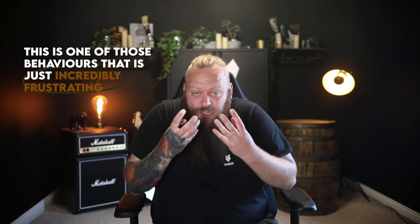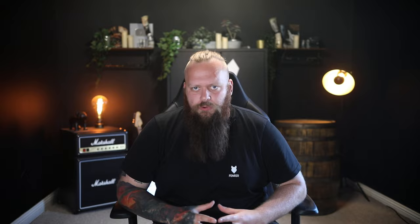Thank you so much for the question. This is one of those behaviours that is simply incredibly frustrating, but unfortunately it's also very natural for a dog, and unpicking a natural behaviour can be very challenging. There are definitely some steps we can take to help you overcome this problem. I've got three steps to help you get over this as quickly as possible.